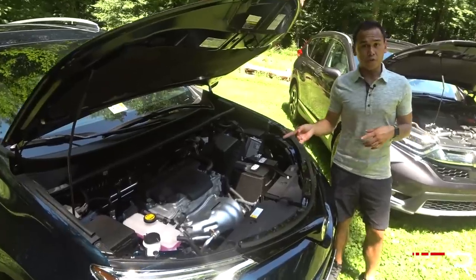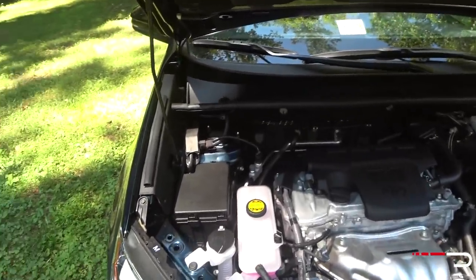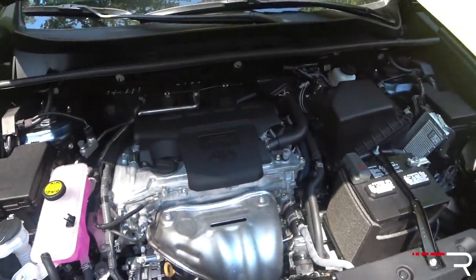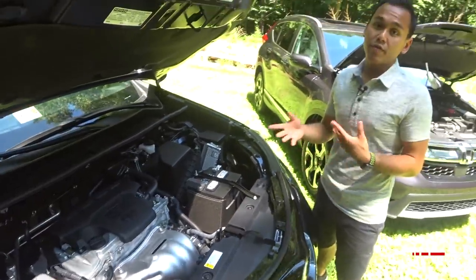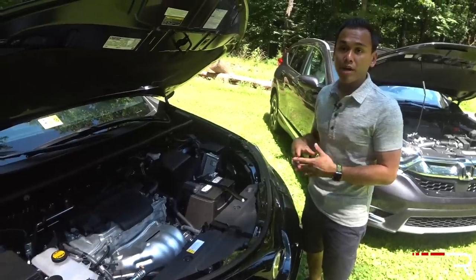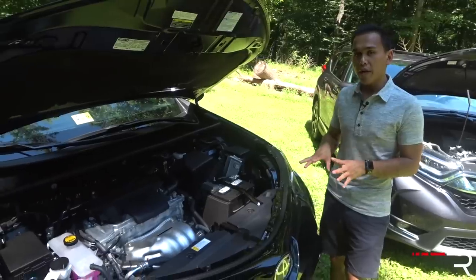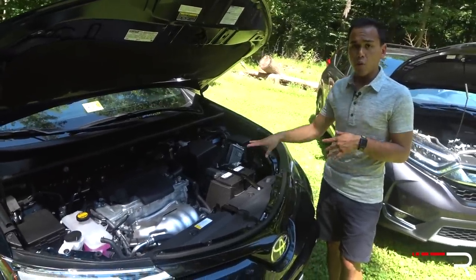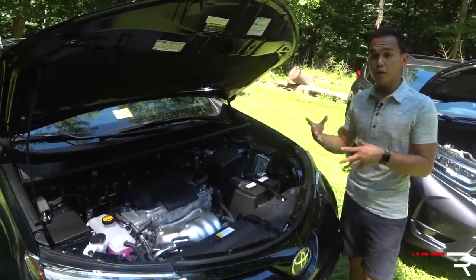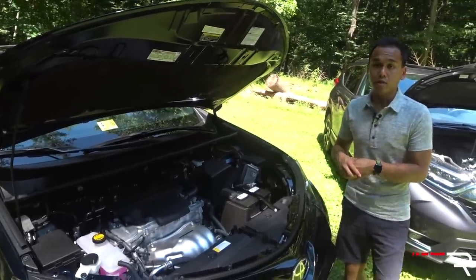Underneath the hood, these two crossovers couldn't be more different. The RAV has only one gasoline engine choice: the company's tried-and-true 2.5-liter double overhead cam four-cylinder with dual variable valve timing. It doesn't have direct injection — it's a pretty garden-variety motor making about 176 horsepower and 172 pound-feet of torque, class-competitive numbers. Fuel economy is a bit on the lower end, rated at 22/28 for this all-wheel-drive model. Front-drive models get about 1 mpg better. At least you get a conventional six-speed automatic, so if you're looking for the most conventional driving experience, the RAV may be more to your liking.